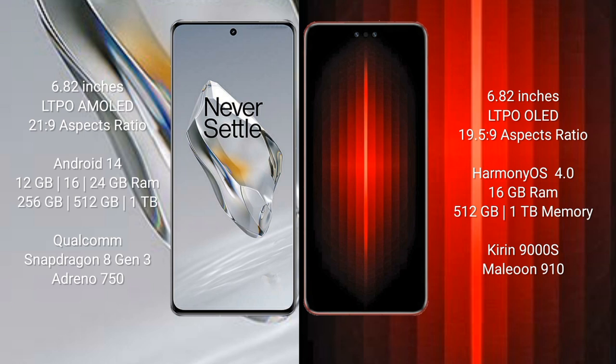OnePlus 12 runs on the Android 14 operating system. Huawei Mate 60RS Ultimate runs on the HarmonyOS operating system. OnePlus 12 comes with 12GB, 16GB, or 24GB RAM and 256GB, 512GB, or 1TB internal storage with a Qualcomm Snapdragon 8 Gen 3 processor and GPU Adreno 750. Huawei Mate 60RS Ultimate comes with 16GB RAM and 512GB or 1TB internal storage.